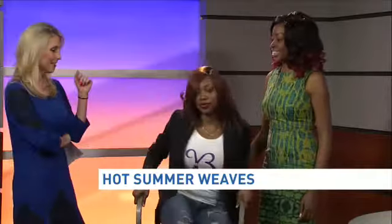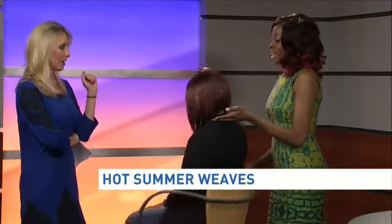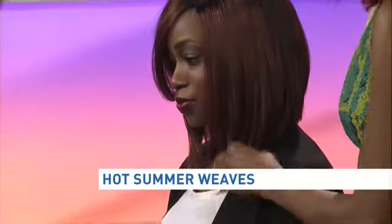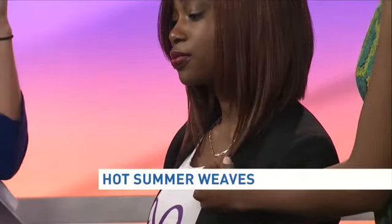When it gets so hot and swampy here, you just want something easy. Sleek — this is a very popular style. Everybody likes the A-line bob. It's shorter on the back so there's nothing on her neck. It's asymmetrical in the front to give it a little style and fashion, a little edge. This is actually a custom unit, a wig, but it also can be sewn in as a weave.